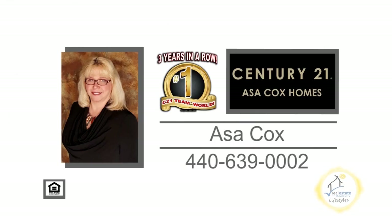Contact the number one Century 21 team in the world, Asa Cox Homes, for more information.